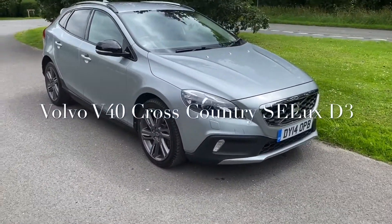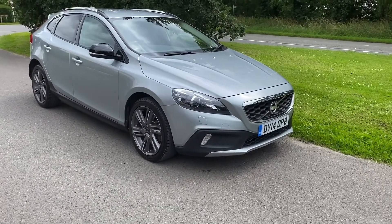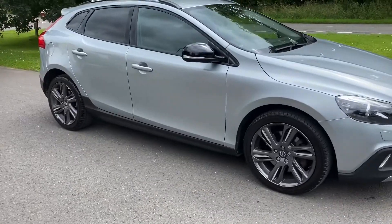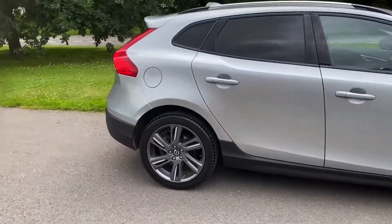Good afternoon, it's Graham at Horton Cars. We have a very lovely Volvo V40 Cross Country here. It's a 14 plate D3 — in my opinion the best engine. It's a five-cylinder two-litre engine.